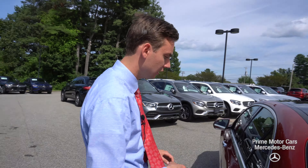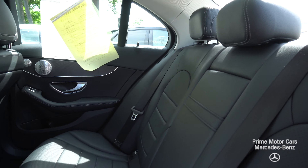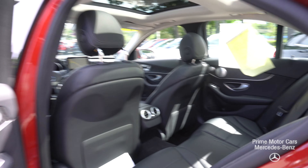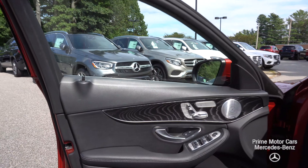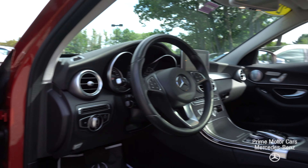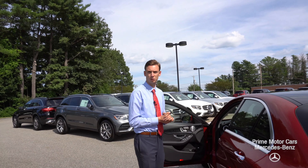Now moving to the interior — a beautiful black interior. We have contrast stitching that matches the outside chrome, gives it kind of a unique matching look. And then moving forward to the driver and the passenger seat. We have natural grain wood trim throughout the vehicle. A lot of great features, a lot of great updates — things I know that will seem familiar, but wanted to give you a little refresher. Let's hop in and take a closer look.